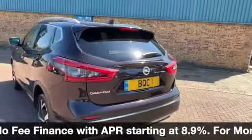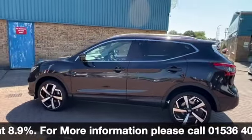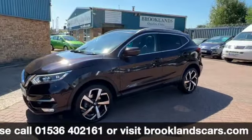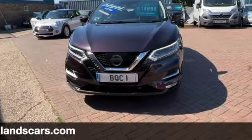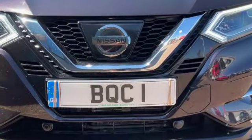We can do some fantastic finance options including taking your car as part exchange, settling any outstanding finance and setting you up with a new agreement. If you have any questions or would like to book a test drive, please give us a call on 01536 402161, and don't forget to check out our other videos on Facebook and on the website at brooklandscars.com. Thanks for watching.